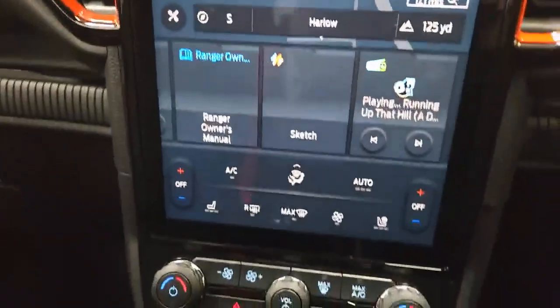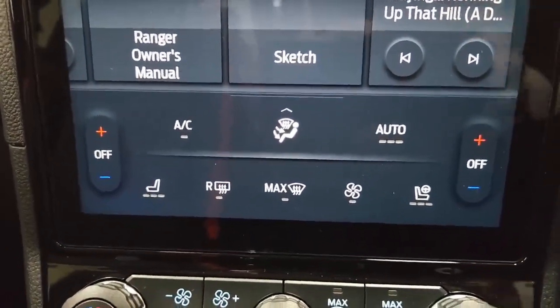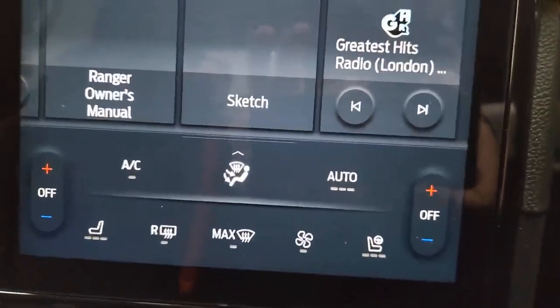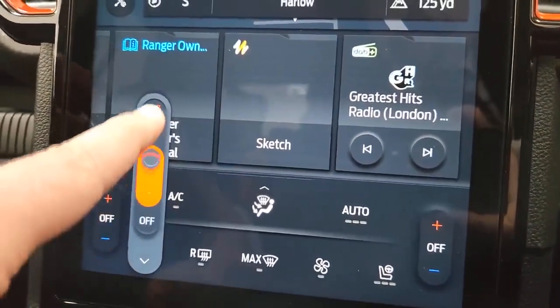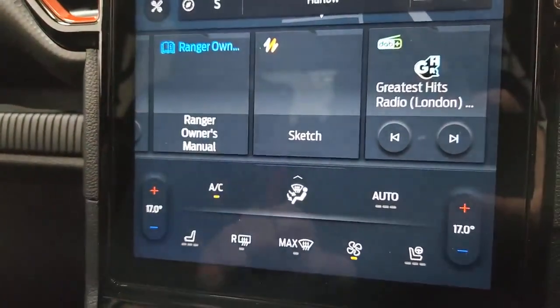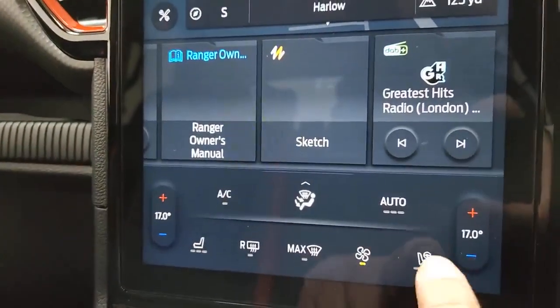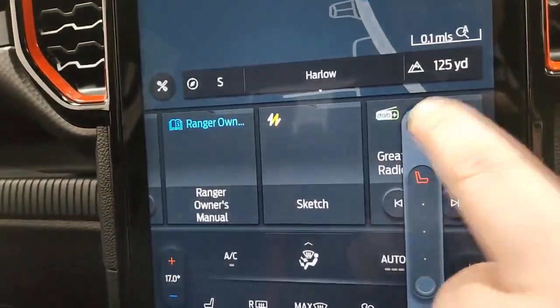Moving down to the bottom of the screen, you've got climate controls on the digital display as well. Heated front seats — it's a three-stage heating system on the seats. Everything is all done digitally. The air-con can be switched on from this system as well, and you've also got the heated steering wheel option there.